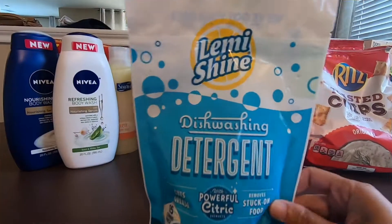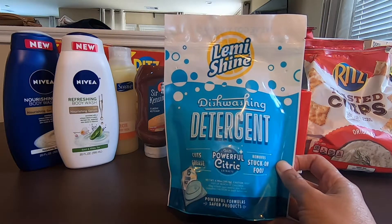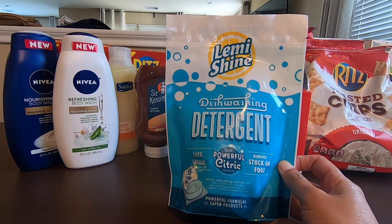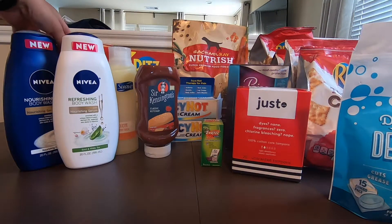Next would be the dishwashing detergent, Shine. For this, it's $3.97. Shopkick is giving $1.20 for this and then Ibotta is giving $2.00. So the final cost with this would be $0.77.